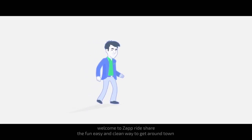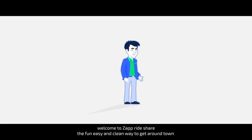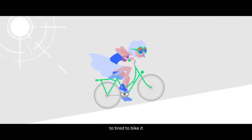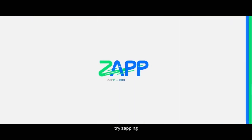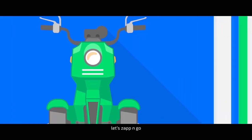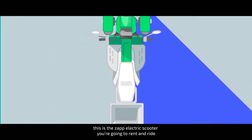Welcome to Zap Rideshare, the fun, easy, and clean way to get around town. No parking space? Walking not your thing? Too tired to bike it? Try zapping. Forget about noisy, dirty gas — Zap is electric. Let's zap and go. This is the Zap electric scooter you're going to rent and ride.